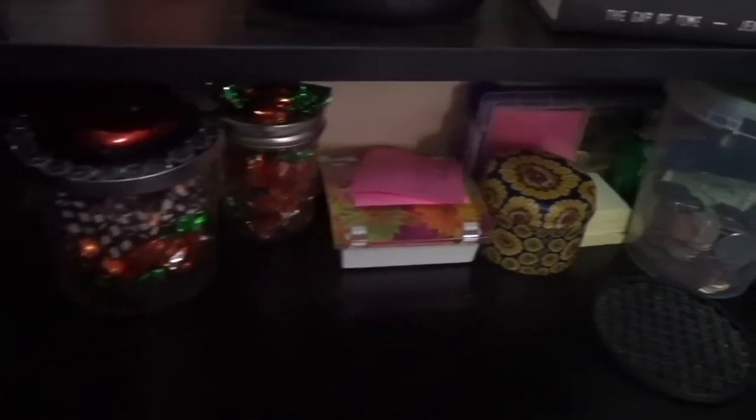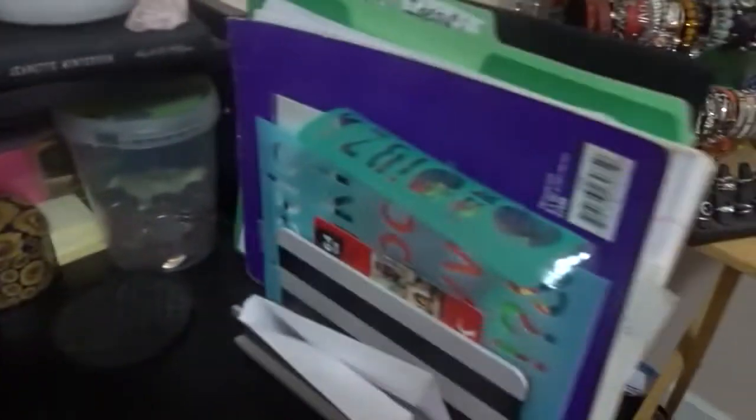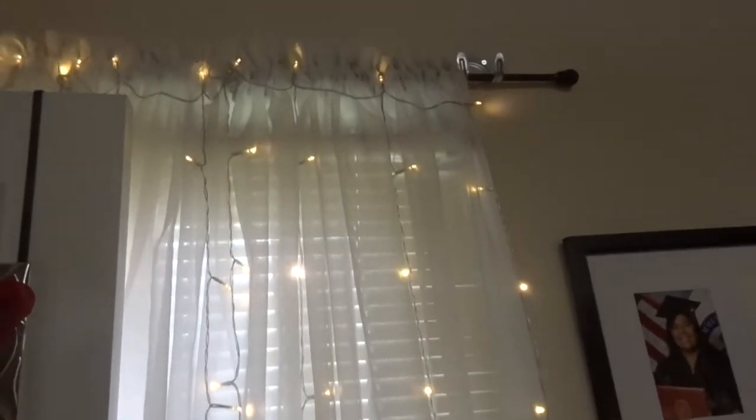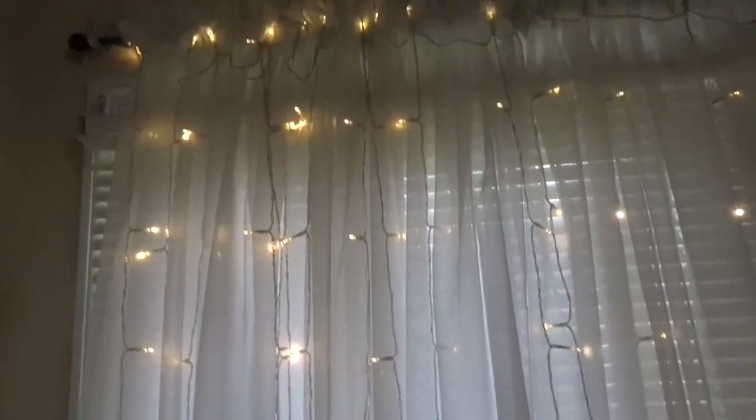Below that there's a bunch of random stuff. Coming over here, this actually turns on — it looks better in the dark, honestly. It looks so pretty.